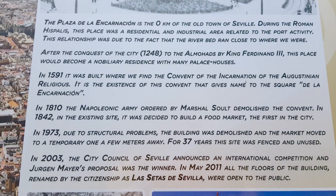In 1810, the Napoleonic army ordered by Marshal Soult demolished the convent. In 1842, on the existing site, it was decided to build a food market — the first in the city. In 1973, due to structural problems, the building was demolished and the market moved to a temporary one a few meters away.